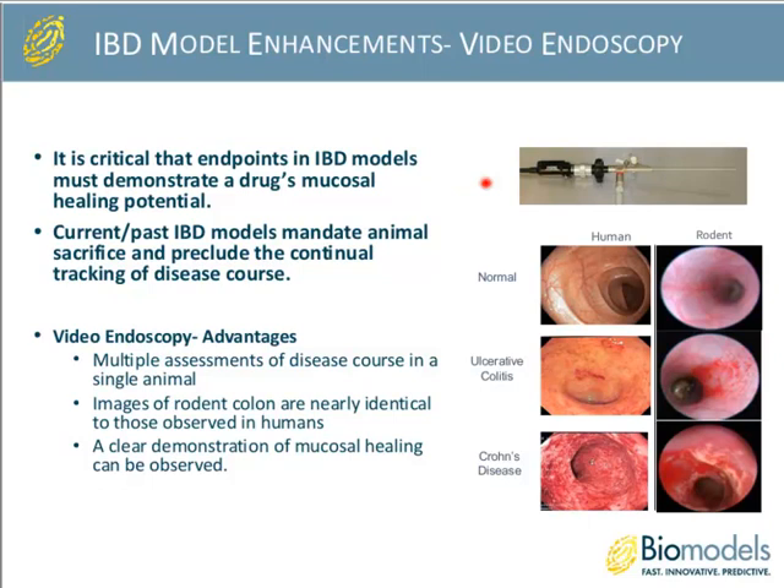One thing we've done at BioModels to enhance the overall reproducibility and reliability of IBD models is the use of video endoscopy. Since it's critical in IBD models that you can demonstrate mucosal healing — a strong push from the FDA — this is a very nice way of monitoring that. In the past, IBD models mandated that animals were sacrificed at defined time points and histological measures were done to assess tissue damage, precluding continual longitudinal tracking. With video endoscopy, we can do multiple assessments in a single animal from acute to chronic studies spanning several weeks. The images obtained from rodent colons are nearly identical to those in patients in terms of vascular patterns, ulceration, and bleeding.